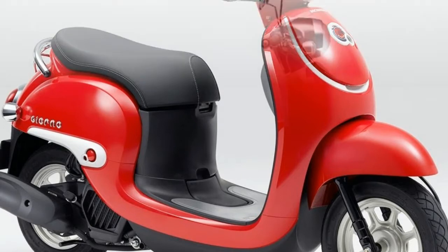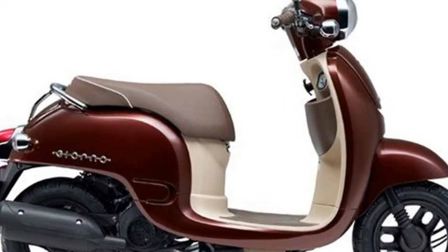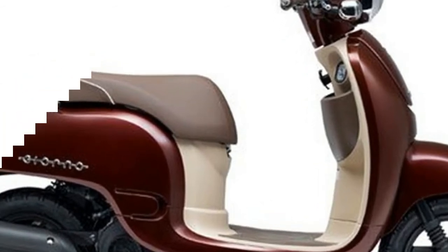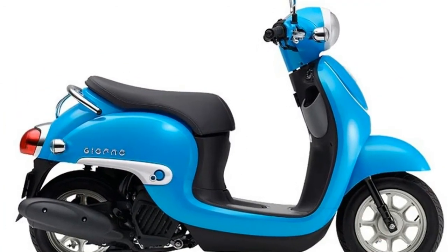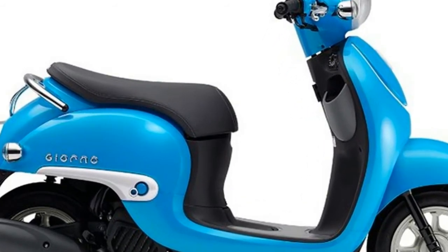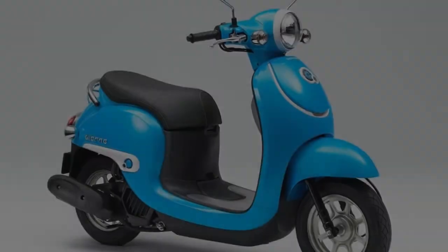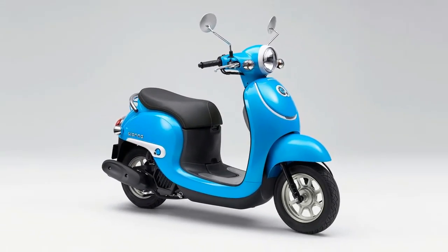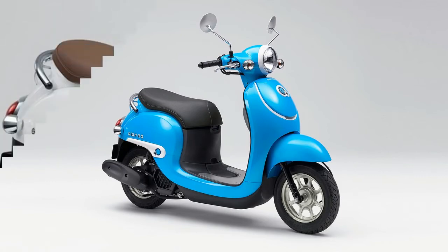So yes, the Honda Giono is a retro-styled scooter. Now I'm sure there are a large bunch of Italian scooter guys who are upset that Honda copied this particular genre. Unfortunately for them, it isn't the first or last time this would happen, both by the Japanese and many others. However, it must be said that imitation is the sincerest form of flattery, so those die-hard fans shouldn't be too disappointed.